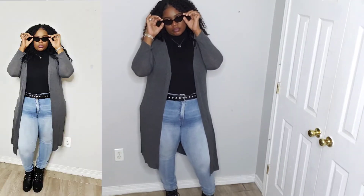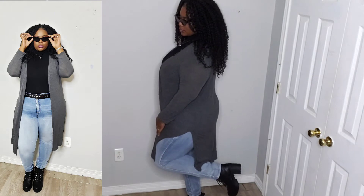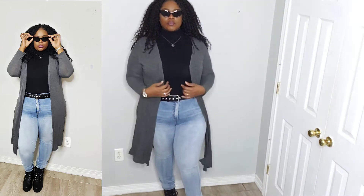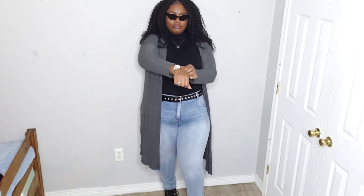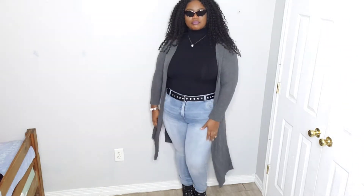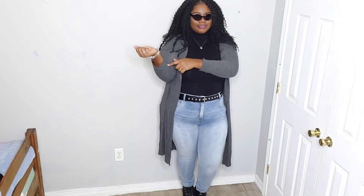The first outfit is this black shirt — it's like a turtleneck — paired with one of my favorite pairs of jeans from Walmart. I have this gray cardigan, or duster — I think it's just a cardigan — and a pair of glasses. All I'm missing is my black bag and my hat, but I got this idea off of a picture I'll show you in a minute. It's basic, but it's also cute at the same time.